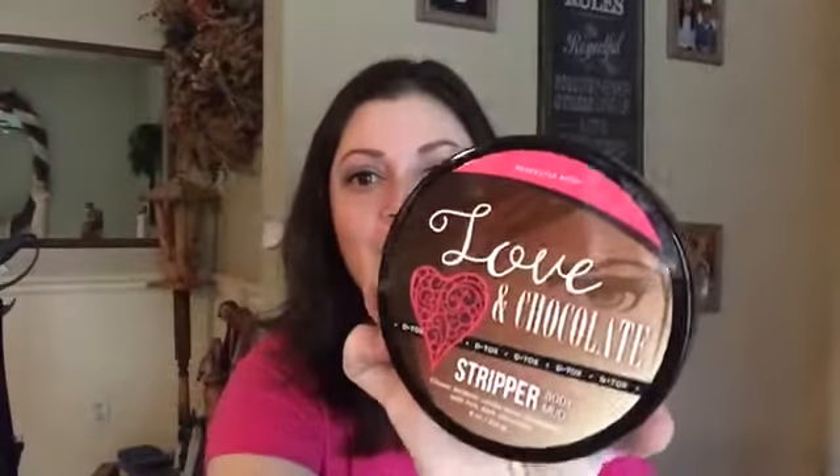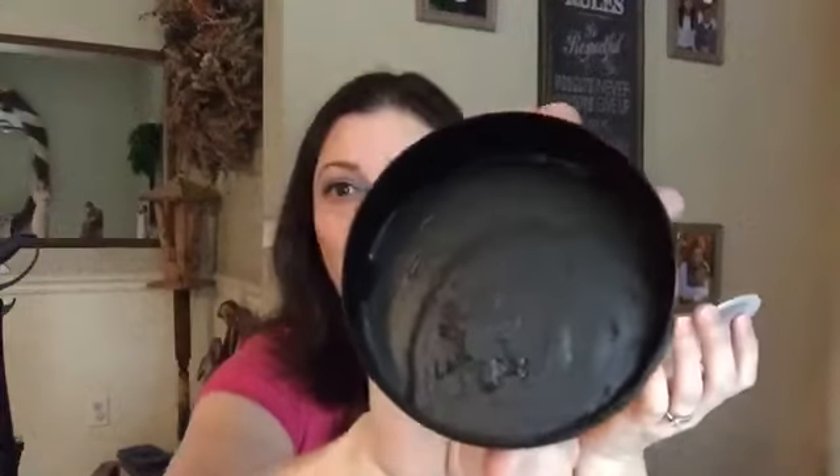Are you ready for the mind-blowing stuff? The Love and Chocolate Stripper — this is the stripper that you know and love. Yes, I said you love a stripper! It's got dark chocolate and it smells like brownie batter — straight up chocolate cake mix, brownie batter.